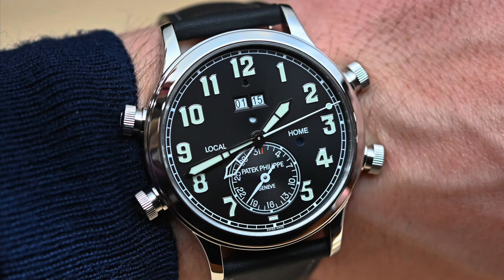Our next watch is the Patek Philippe pilot travel time alarm — the 5520 — with a 42.2 millimeter platinum casing. Retail price is $182,800. This watch is unbelievable; it has more buttons than my shirt.